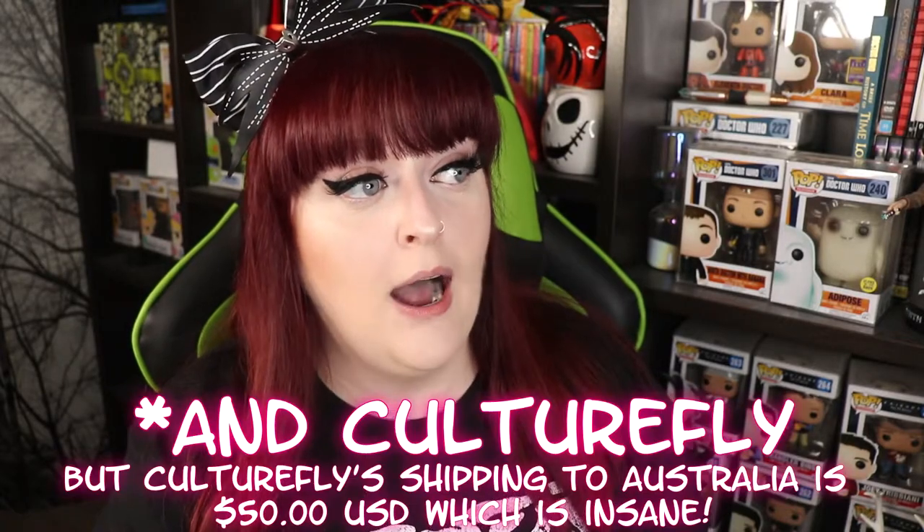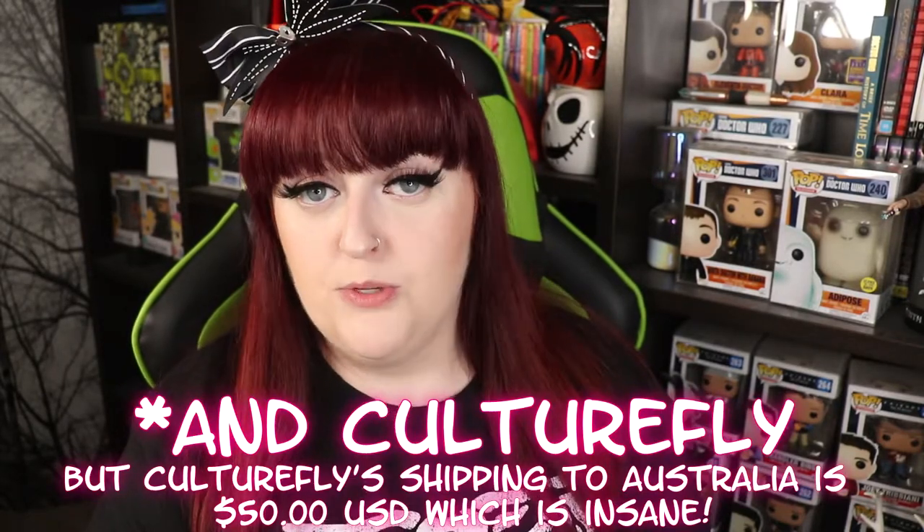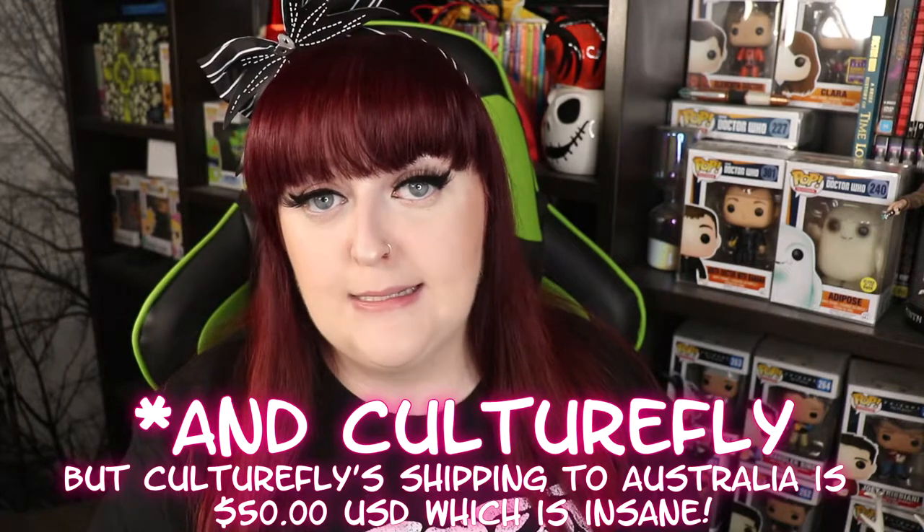I can't actually find the other collector's box to buy anywhere in Australia. The only place I've seen that you can get the new collector's box is on Best Buy in the US, which does not ship to Australia — they only ship inside the US. So I don't know if I'm going to be able to get that box, which is really annoying because I really want it. But I'm really happy that I've been able to get this box to share with you today, especially for anyone who has no idea what's in it and might be interested in getting it.